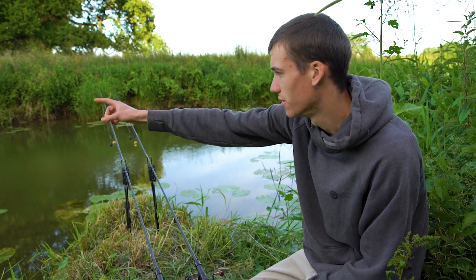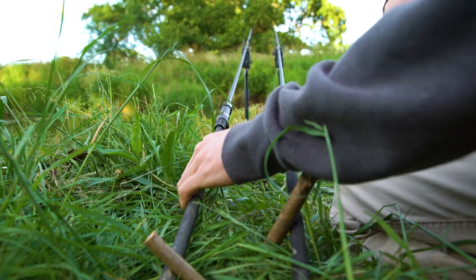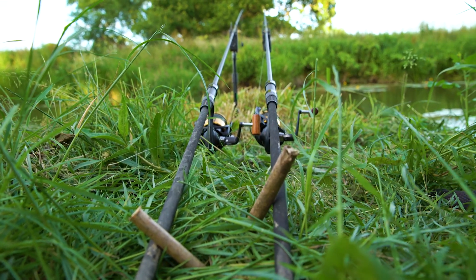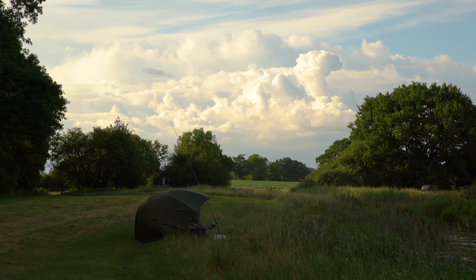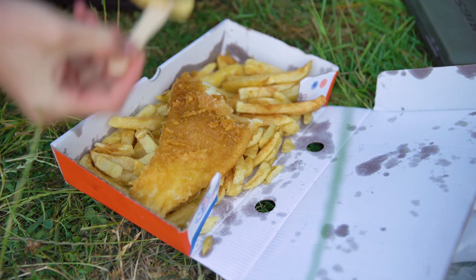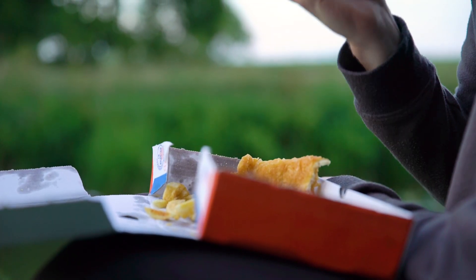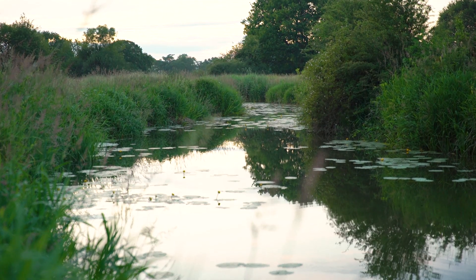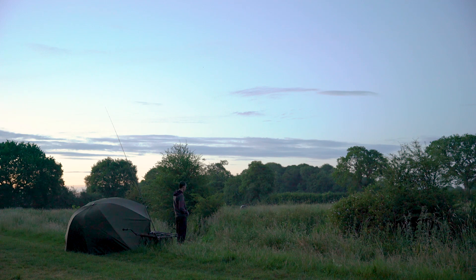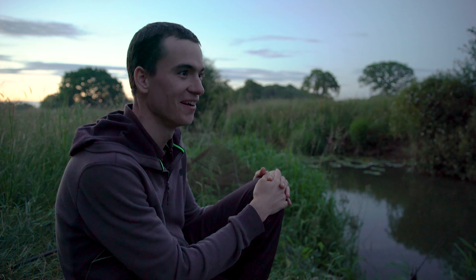The left hand rod will have the line going down to the left of the swim, so if I get a bite the rod butt will naturally pull to the right, but it's not going anywhere. Evening was now approaching and Alex headed into town to grab some fish and chips for dinner. The excitement was building and we couldn't wait to find out what the night might bring. It certainly feels like time is going painfully slowly.